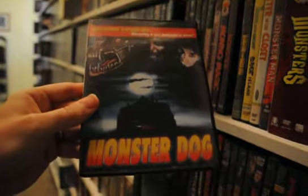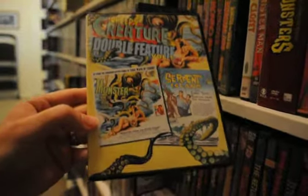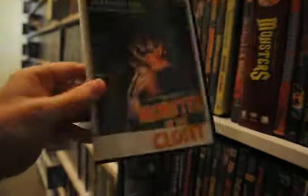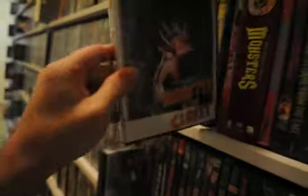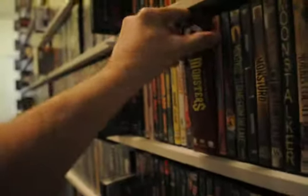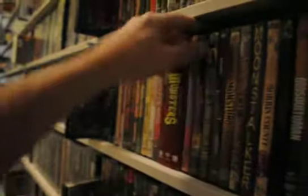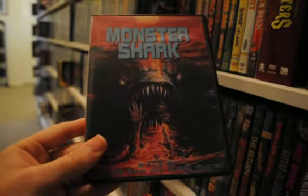Mondo Magic. Monster. Monster Dog. Monster from Green Hell. A double feature for Monster from the Ocean Floor and Serpent Island — fun stuff. Monster in the Closet. Monster Man — another fun one. Monsters — the complete TV series, a fun TV show that I still need to finish watching, almost done though. Monster Shark, also known as Devil Fish. The Monster That Challenged the World — another one of my favorites from the 50s.